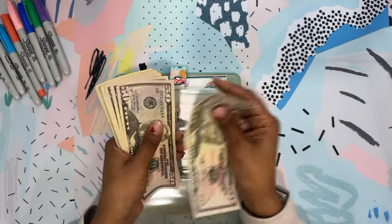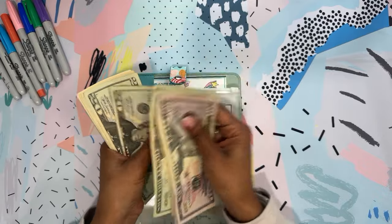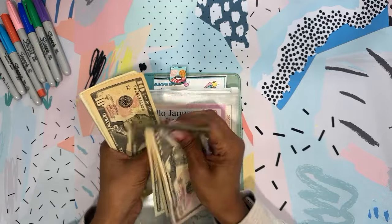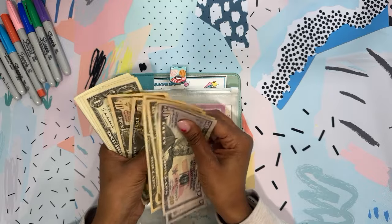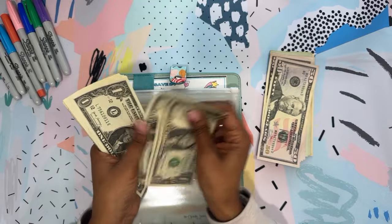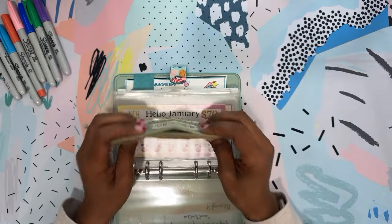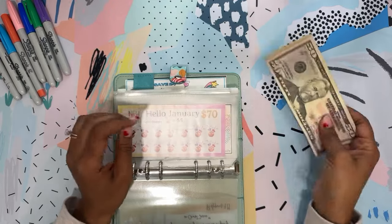We are going to be stuffing $5, 10, 15, 20, 22, 24, 26, 28, 32, 34, 35, 36, 37, 38, 39 — so that's $390. Plus 1, 2, 3, 4, 5, 6, 7, 8, 9, 10 — so the $400 we will be stuffing into these envelopes.